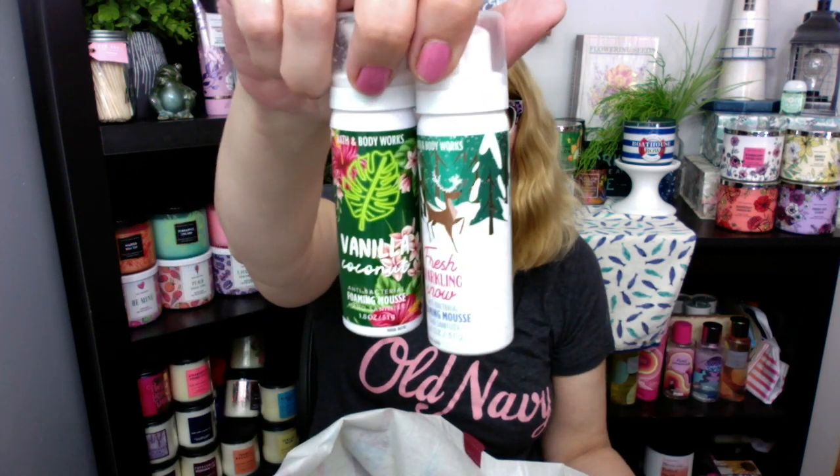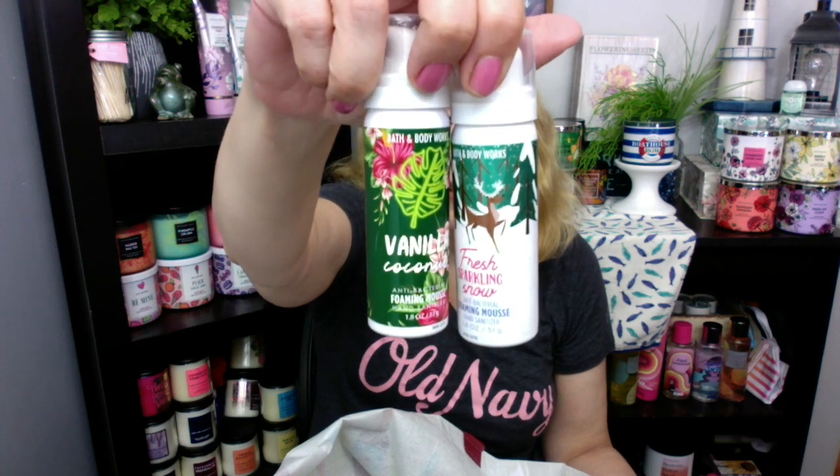Speaking of antibacterial, I did use up two of the foaming ones, which they're no longer selling — not sure why. Vanilla Coconut and Fresh Sparkling Snow. These were two of the ones that weren't working too well; the spray wasn't coming out as good, so I wanted to get rid of those.